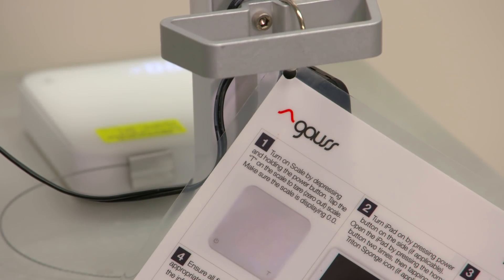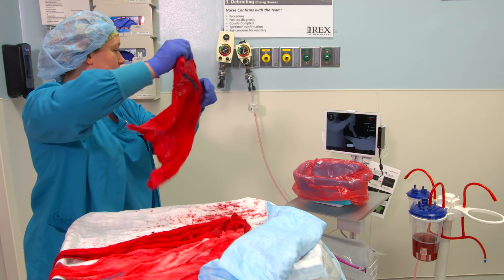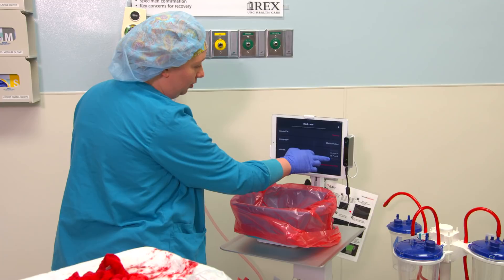Gauss Surgical eliminates the guesswork by developing the world's first mobile app for accurate and real-time measurements of surgical blood loss. The FDA cleared app is called Triton and runs on the iPad.